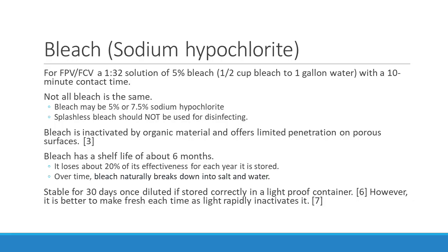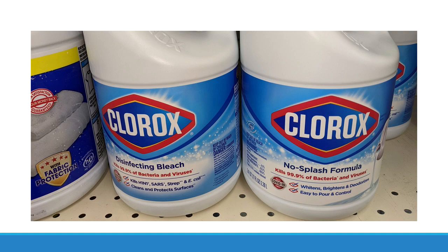Now let's talk about what kills Panleuk and Calicivirus. First, bleach — sodium hypochlorite. For either Panleuk or Calicivirus you need a 1:32 solution of 5% bleach, meaning one half cup bleach to one gallon of water, with a 10-minute contact time. Not all bleach is the same — some bleach is 5% and some is 7.5% sodium hypochlorite. If you have a higher percentage, you can use less bleach. Splashless bleach should not be used for disinfecting — grab the bottle labeled disinfecting.